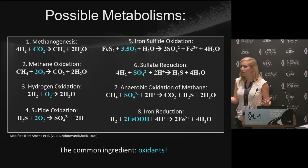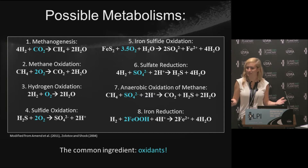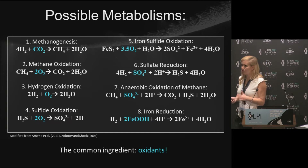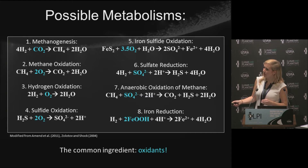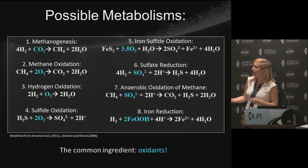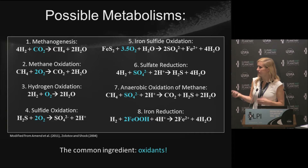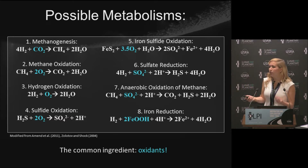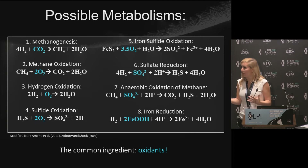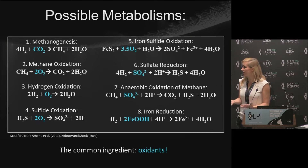Methanogenesis is just one of many possible reactions that microbes could be using. I've compiled a list of eight such reactions, but the one thing they all have in common is that they require an oxidant. For methanogenesis, that's CO2. For others, it's molecular oxygen, sulfate, and ferric oxyhydroxides like goethite. CO2 is detected in the plume, but none of these other oxidants were. So if we want to figure out if there's energy available for other microbial reactions on Enceladus, we need to build a model of the ocean to constrain the concentrations of these oxidants.